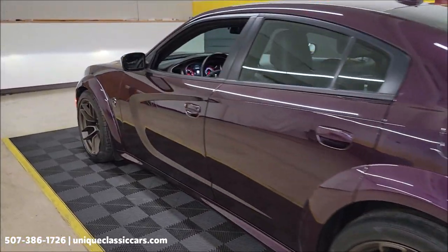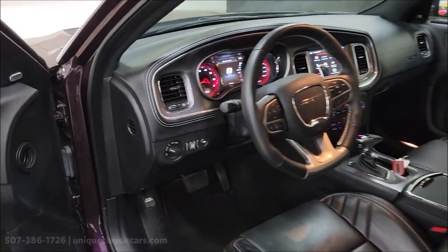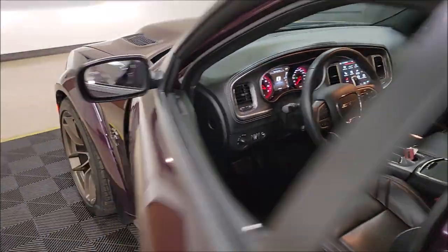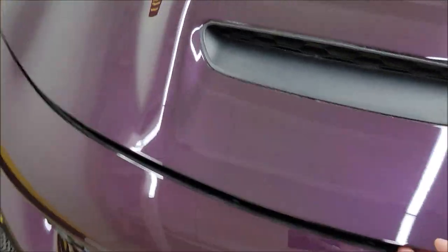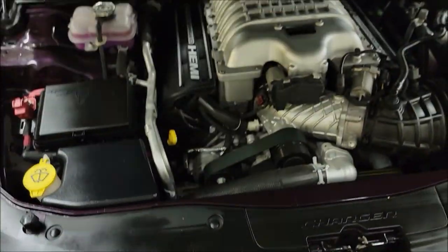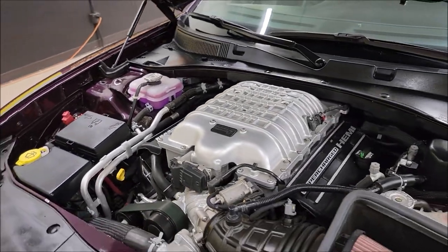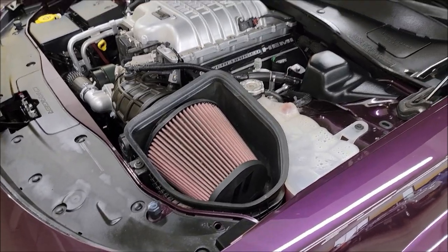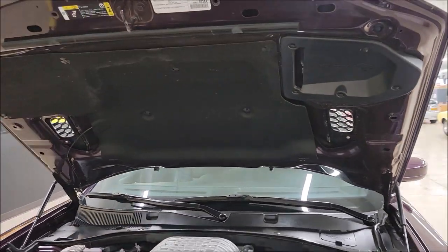Let me slip up to the front — I can probably do this one-handed. Get the hood open. Of course there's the heat extractor hood; we're going to see a cold air intake underneath there. Again, 6.2 liter supercharged Hemi.